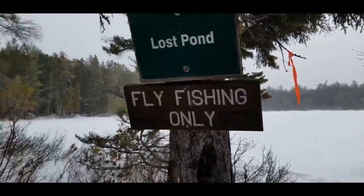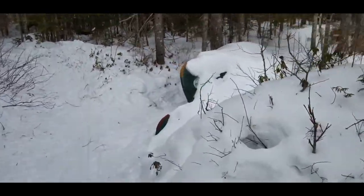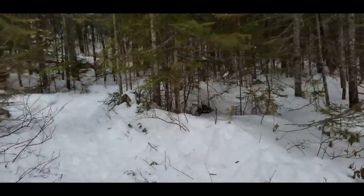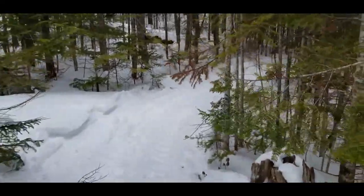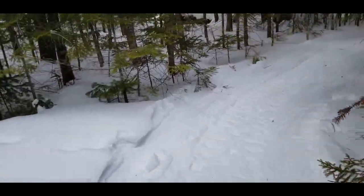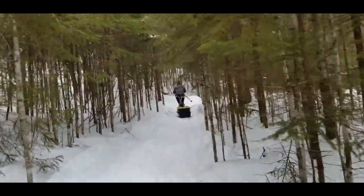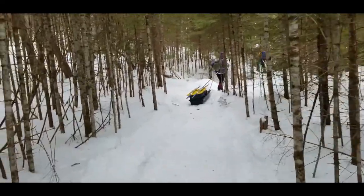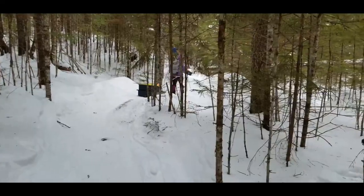We're leaving Lost Pond — fly fishing only. There's little canoes here, obviously we're not going to take those out today. Just kidding. Bad idea. Pulling my gear up to the other pond. Here comes Lentz, or we find Lentz. I was today years old when I figured out that the poles actually stop the poles from hitting you.